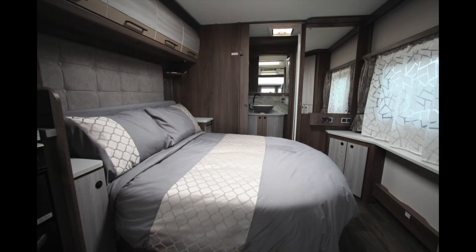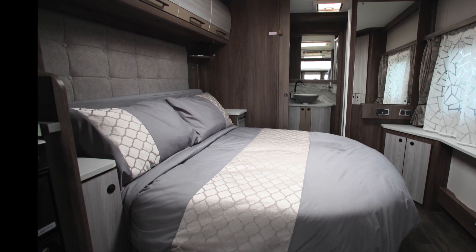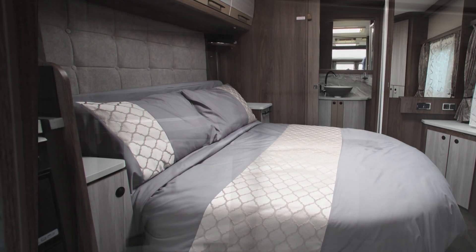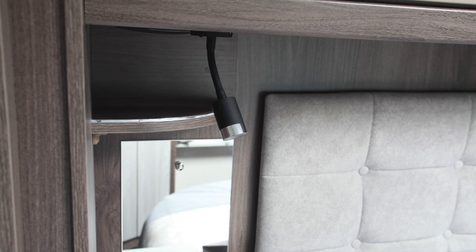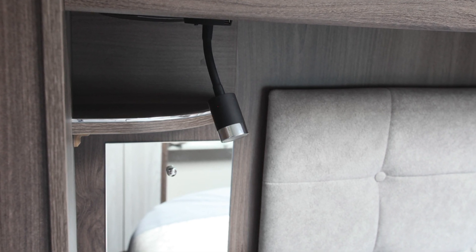Both Lusso tourers are four berth and feature a transverse island bed coming off the offside wall towards the rear of the caravan. As well as a great night's sleep, each occupant gets a bedside table with a locker or drawer, plus a mirror and a small shelf where you can charge your phone from the USB port on the flexible reading light at the side of each bed.